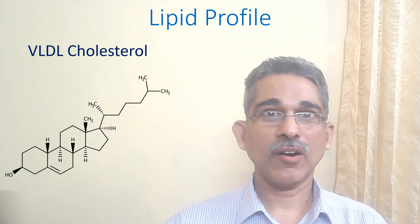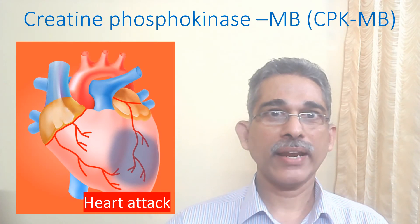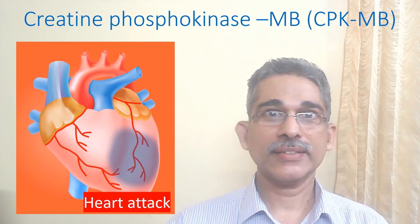VLDL, or very low density lipoprotein cholesterol, is another form of bad cholesterol. Creatine Phosphokinase MB, CPK-MB, is a cardiac marker used for the diagnosis of heart attack. It is an enzyme released from the heart after damage.